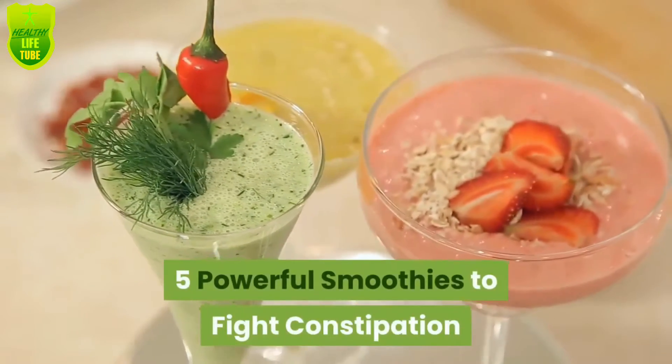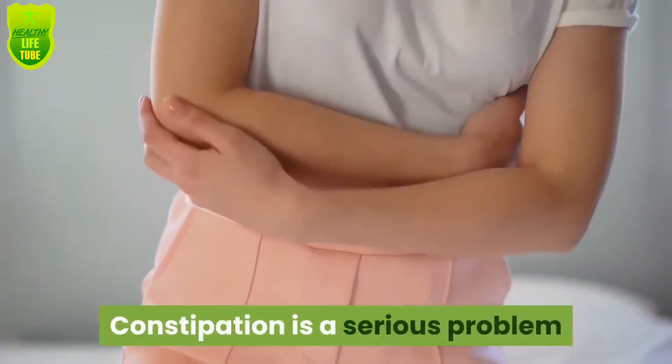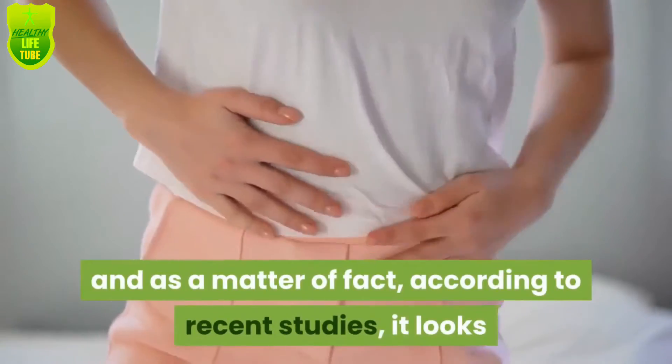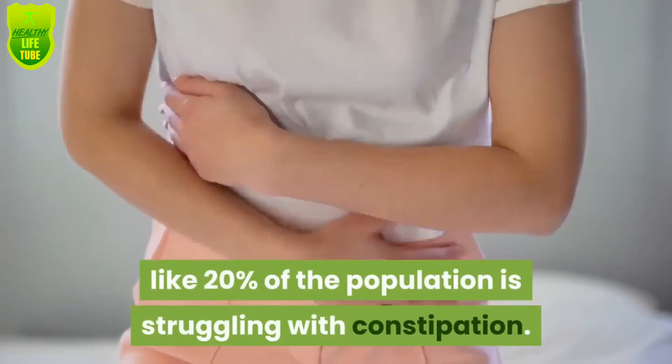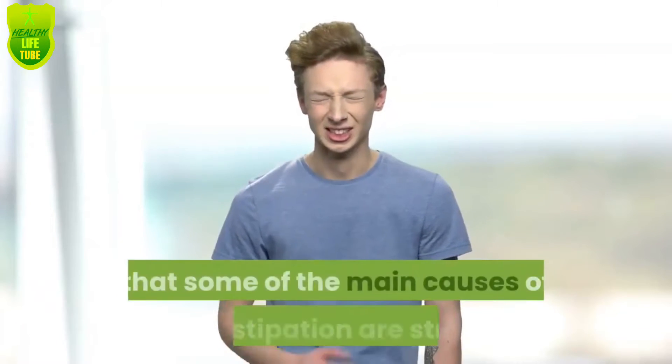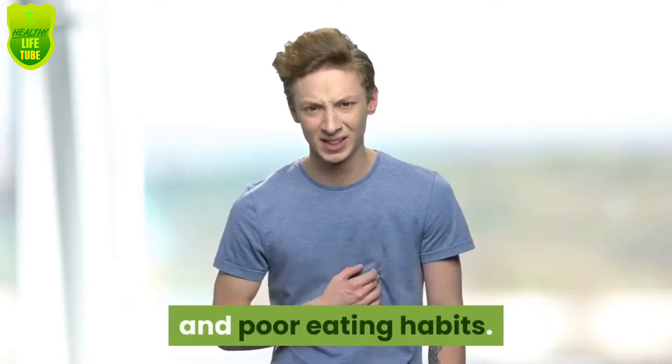Five powerful smoothies to fight constipation. Constipation is a serious problem and many people around the world are affected by it. According to recent studies, about 20% of the population is struggling with constipation. Some of the main causes of constipation are stress and poor eating habits.